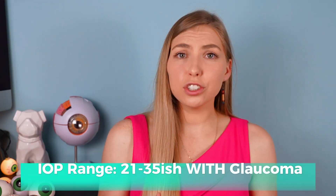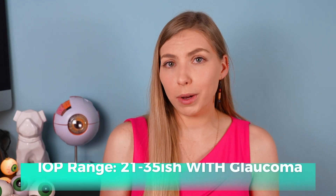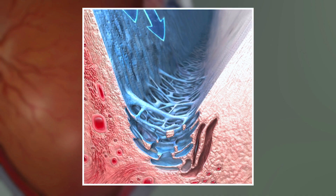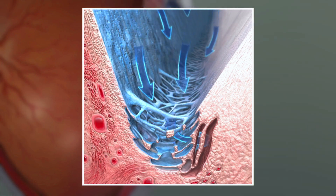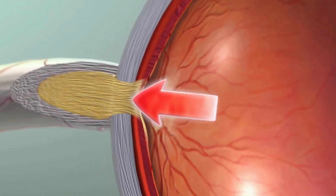Now that we see it's not so cut and dry, let's talk about pressures within the 21 to 35 range. These can be broken down into two categories: those with glaucoma and those without. Eye pressures within the 21 to 35 range, more often than not, do mean glaucoma — that's why 21 is the red flag number most people have in their heads. There are many different types of glaucoma, and most will result in an eye pressure within this range.